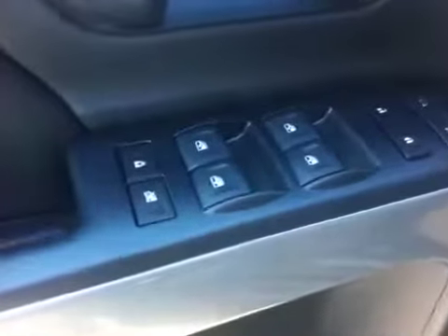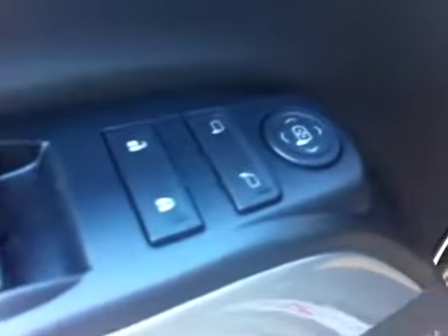Power windows, power door locks, power mirrors, and electronic safety locks for doors and windows for children's safety.